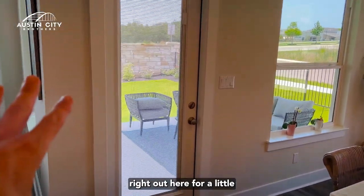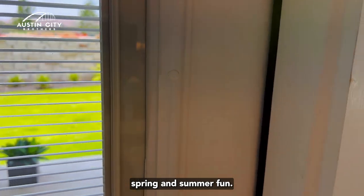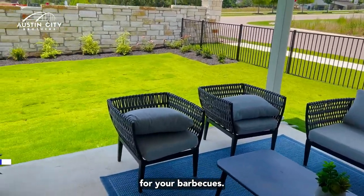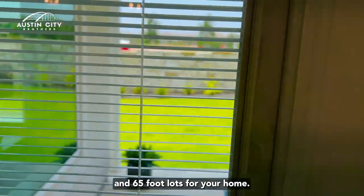You have your covered patio right out here for a little spring and summer fun — a nice covered patio for your barbecues. At Water Oak there are 55 and 65-foot lots for your home.